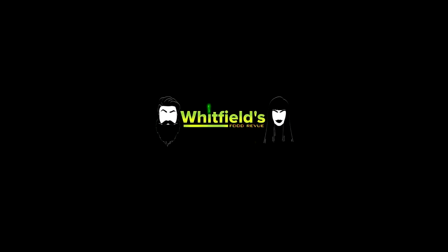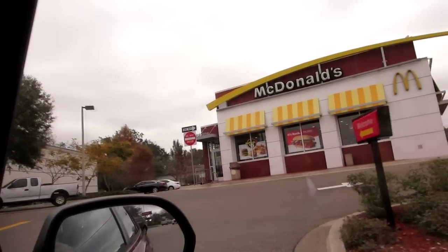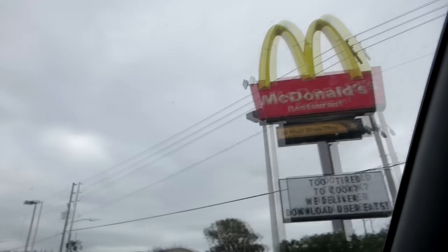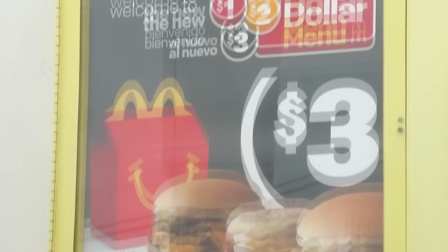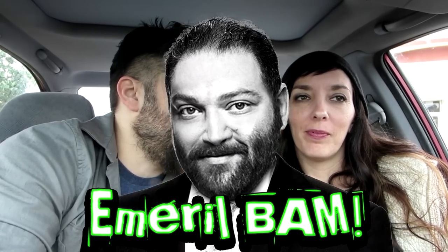Hello everybody and thanks for joining us for another Wiffy Olds Food Review. Today we are back at Mickey D's for round three. We are having their entire $3 menu. If you didn't see it previously, we've already done the $1 and the $2. Let's see if they kick it up a notch in little Emeril Lagasse style. Let's keep grubbing.